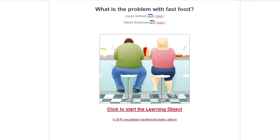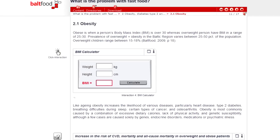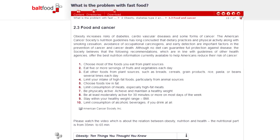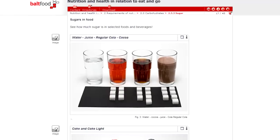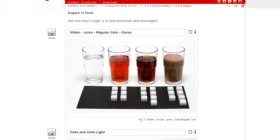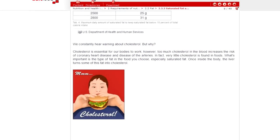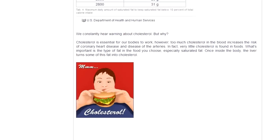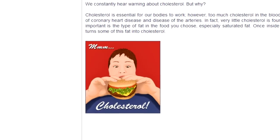What is the problem with fast food? What do you know about health issues related to consumption of fast food of bad quality? Do you know that a glass of Coke contains seven sugar cubes? A normal burger can contain 550 kilocalories, which is a quarter of the daily need of an adult.